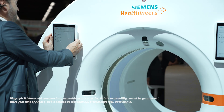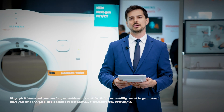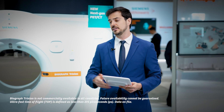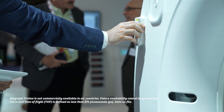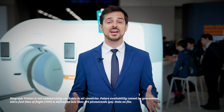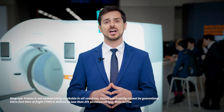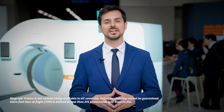Our scanning design gives users the flexibility to walk around the system to be where they need to be, enhancing efficiency and communication with their patients. The new table design and paper roll holders streamline the process for users and patients. Future forward by design, Biograph Trinium offers our users a high-performance PET-CT platform at a sustainable level of investment.